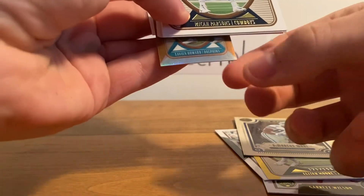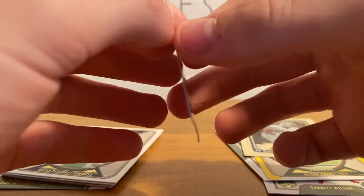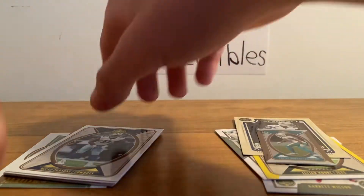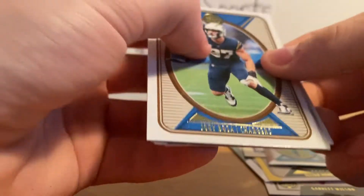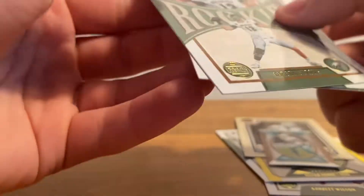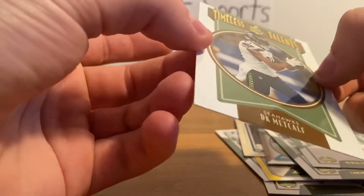Looks like we have a mini — we'll just pull that out now. It's an Xavier Howard mini, kind of fell out when I opened it. It is numbered 58 of 75, kind of nice. We have Micah Parsons base, Joey Bosa, Legends Shannon Sharp and Rondé Barber. And for our rookies, we have Carson Strong, Derek Stingley Jr., and a DK Metcalf Timeless Talents insert.